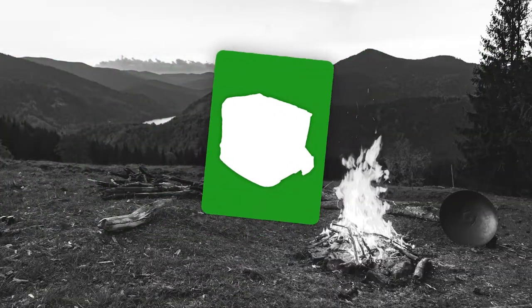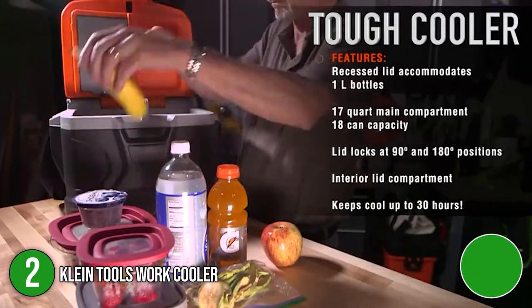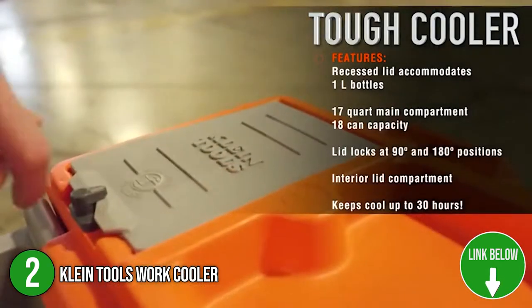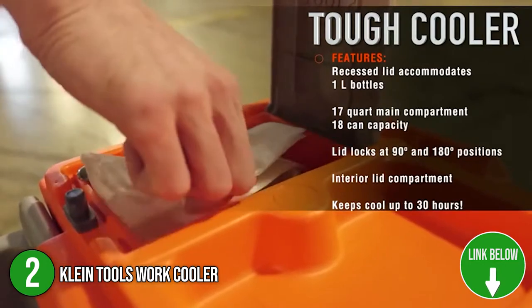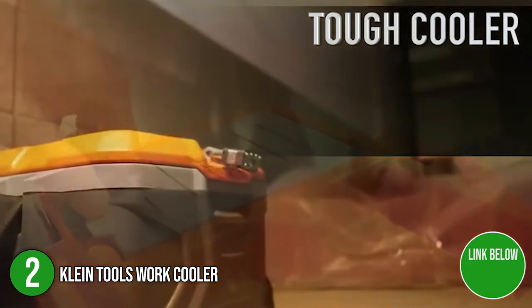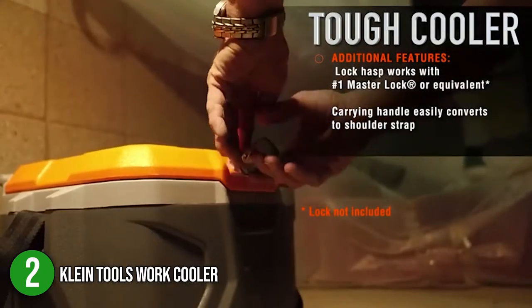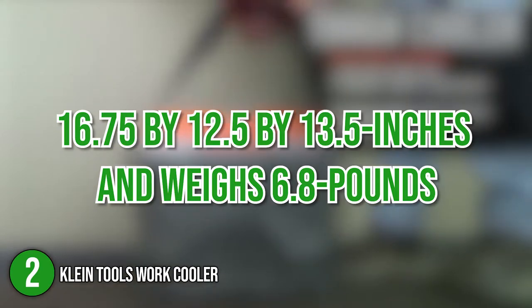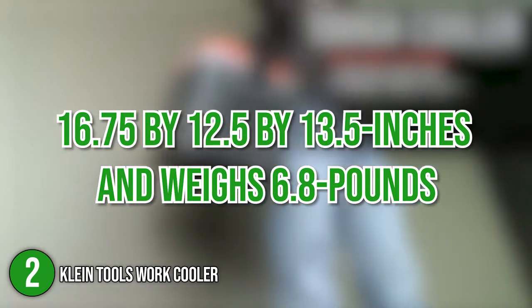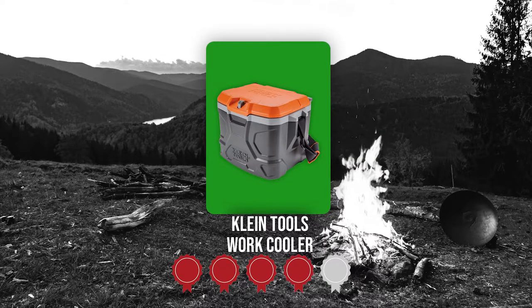The second cool box on our list is the Klein Tools Work Cooler. A serious cooler that keeps cool for up to 30 hours, the Klein Tools Work Cooler carries lunch and doubles as a handy place to sit. Not only that, the lid on this large capacity cooler is recessed, allowing space for one-liter bottles to stand upright. As for its size, it measures 16.75 by 12.5 by 13.5 inches and weighs 6.8 pounds. Trustedshoppingguide.com has awarded the Klein Tools Work Cooler a 4 badge rating.